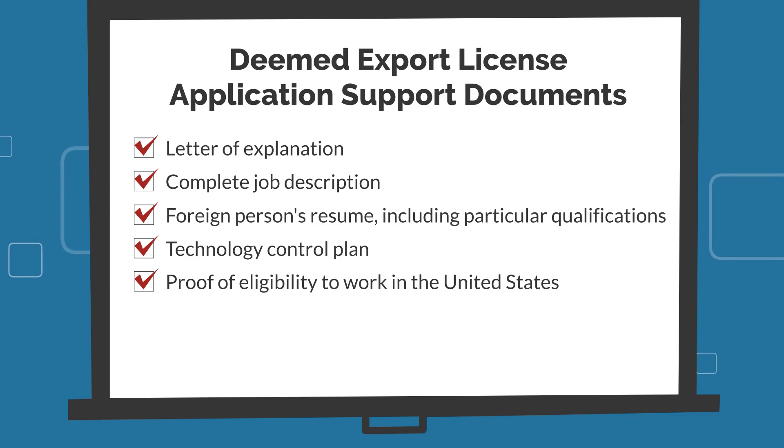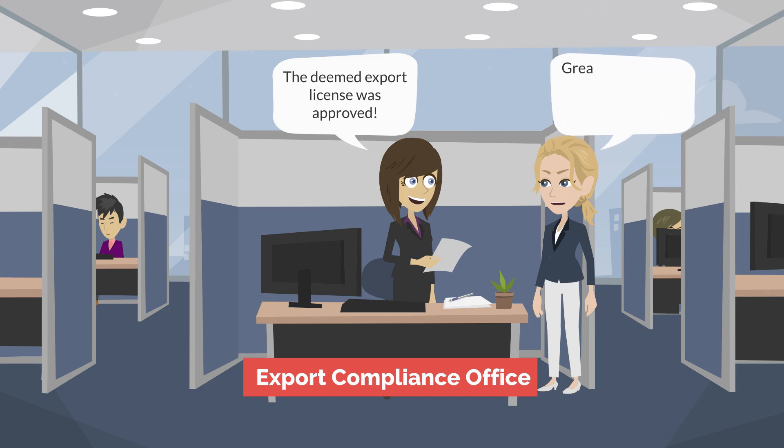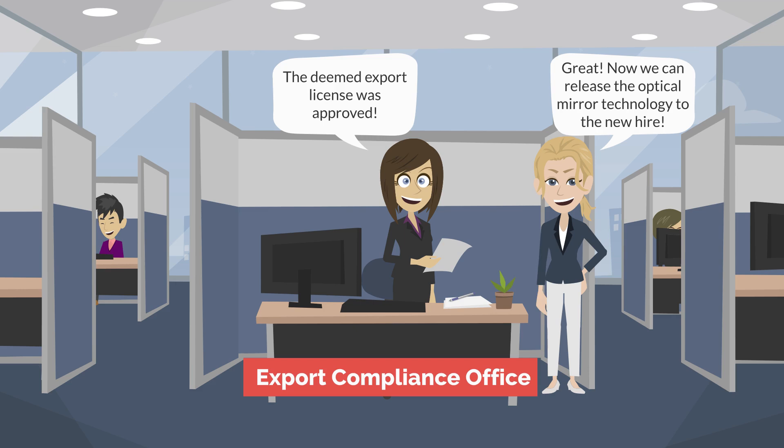Similar to conventional exports, deemed export license applications are subject to an interagency review process. Once the deemed export is authorized — either under a license, a license exception, or in situations where the item may be exported on a no-license-required basis — release of the technology or software source code may occur.